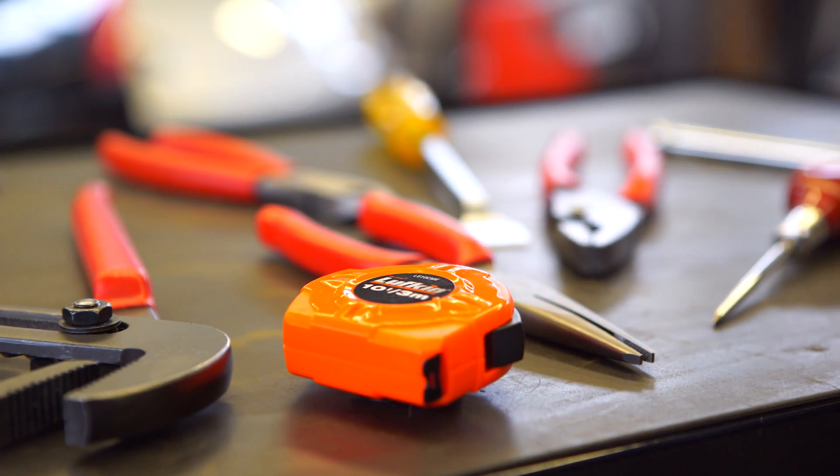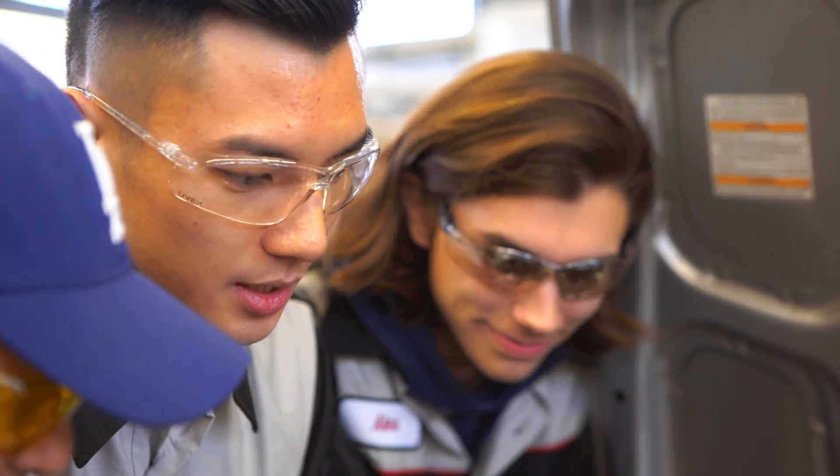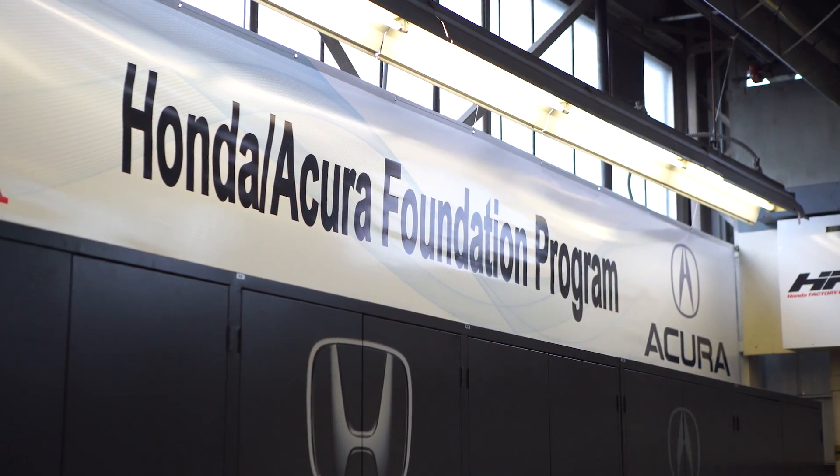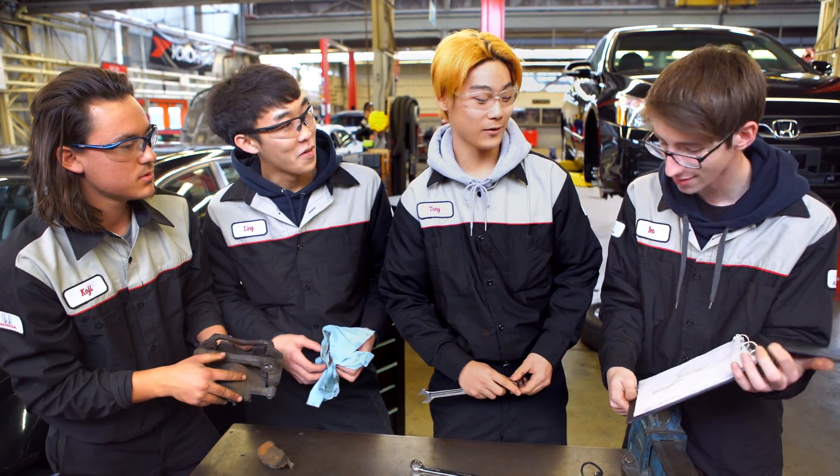There's an ongoing need right now to fill many occupations related to the automotive industry, specifically speaking the automotive technician role. The Honda Acura Foundation program is an excellent example of a partnership with a major manufacturer to train technicians for the future.